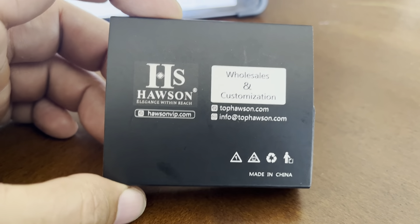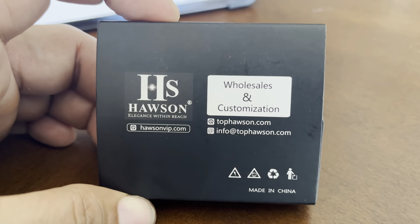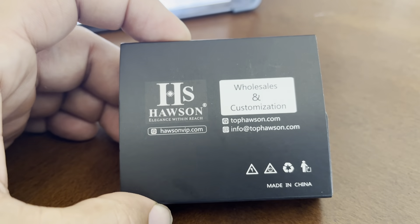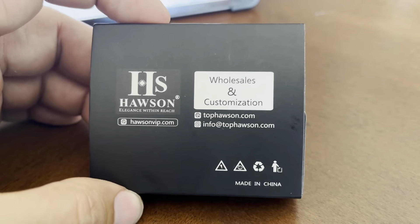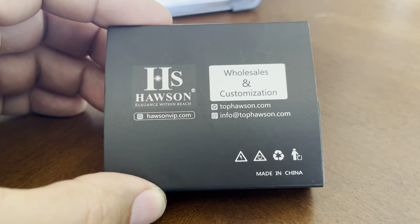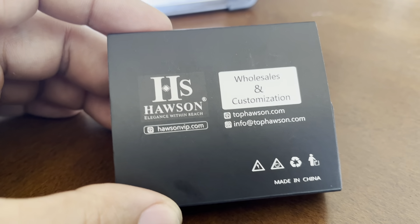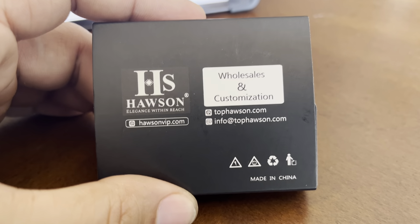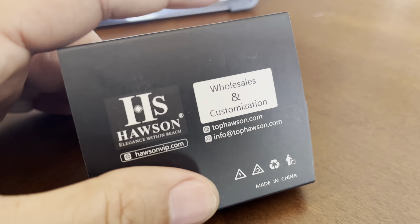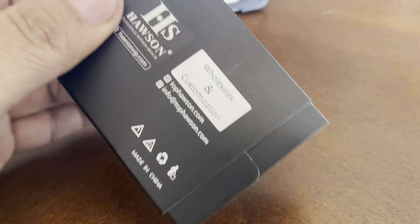Hello True Believers! This is your friendly neighborhood Bevels Only. What we have here is a Haasen Elegance Within Reach. The reason why we're doing a review of this Haasen product is because it is prom time this year — well, also in America. And this is actually a gentleman's accessory. So with no further ado, let's do our unboxing and review.